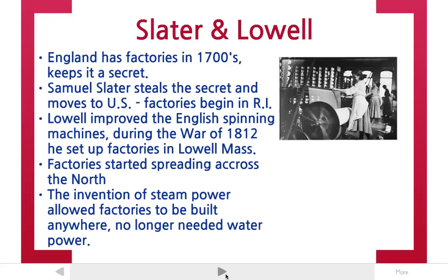So by 1850, throughout the early 1800s up until the mid-1800s, you see this boom in factories in the north. Everyone's working in factories. It replaces trade as the main source of income.